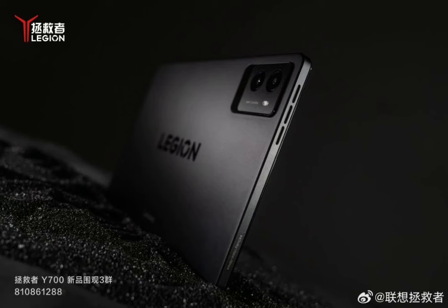The tablet comes with a 13MP rear camera and an 8MP front camera to capture images and videos and conduct face-to-face chat and video calls. Also, for enhanced security, the Legion Y700 comes with the Face ID unlock feature.